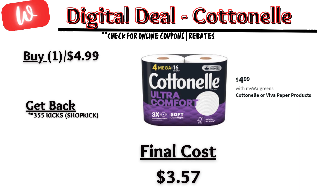Cotton nail paper products are on sale for $4.99. Shopkick has 355 kicks back on the four pack, making the final cost $3.57.